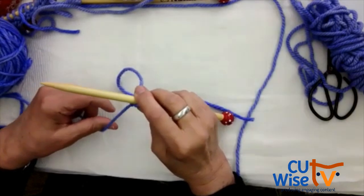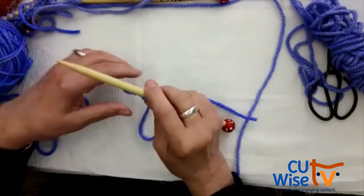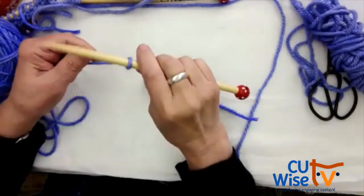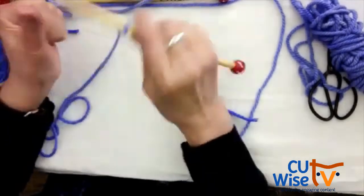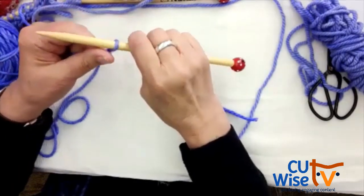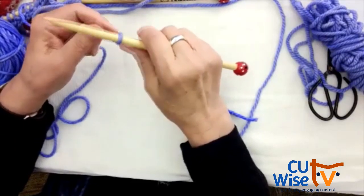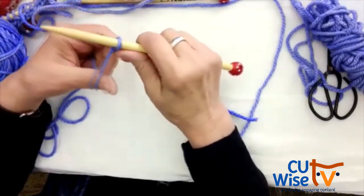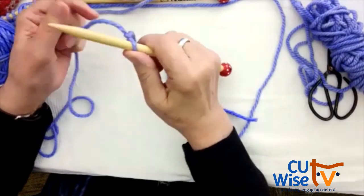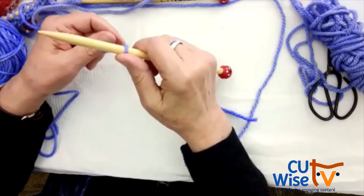Cast on is also called bind on, but cast on is the most common term. We're going to cast on 11 stitches using a very simple cast on — it works well. Later you can learn different cast ons; there are about 15 different methods. But for now, this one is called the E-loop.